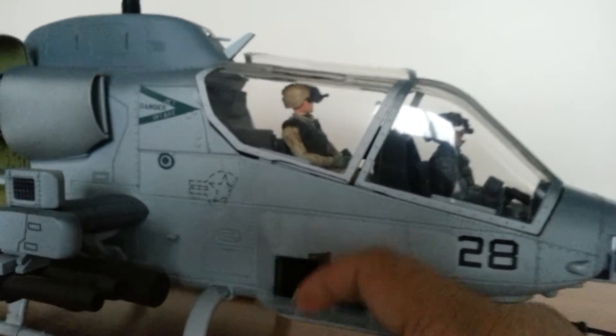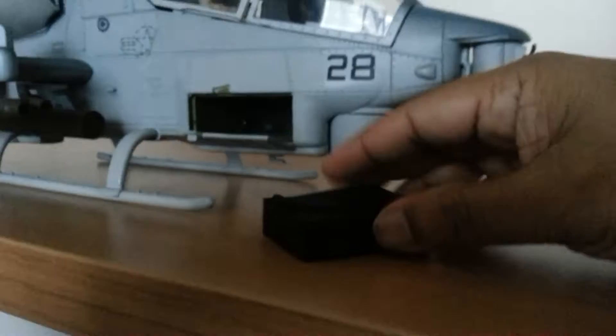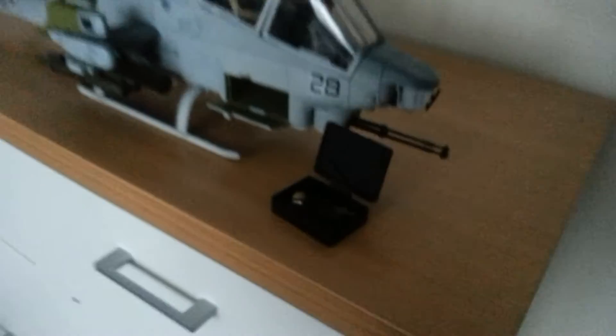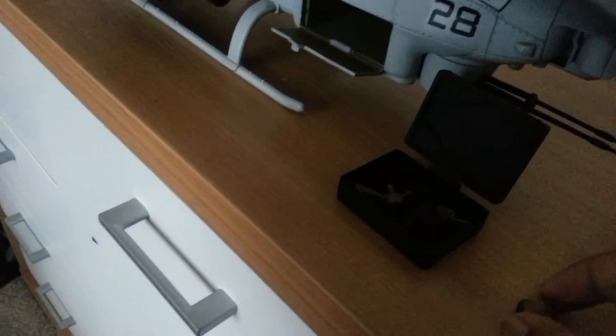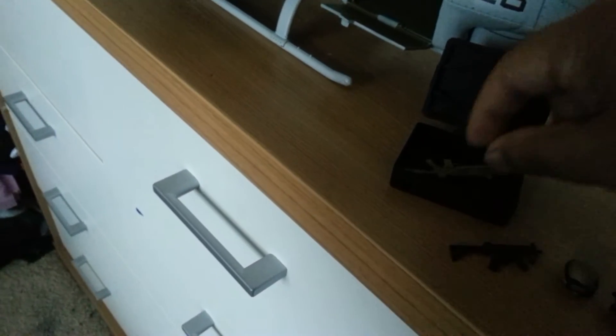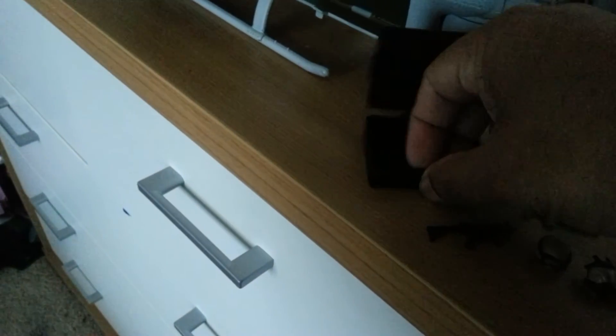Here we have a little compartment with a briefcase, which opens and contains the belongings of the pilot. It doesn't come with any belongings, but I've added a helmet, a gas mask, two large guns, and a handgun as well.